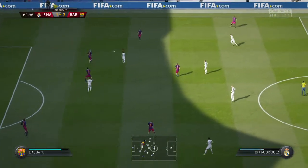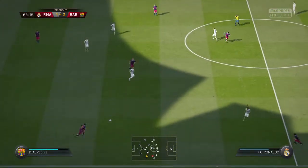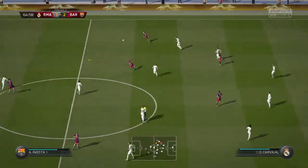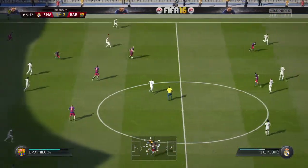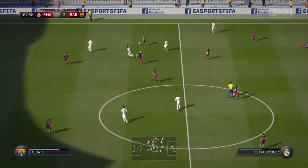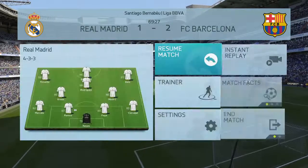Jeremy Mathieu. Jordi Alba. Ivan Rakitic, towards Neymar. Karim Benzema. They tried to keep it, but they haven't been able to do that. Gareth Bale. It was a crack.